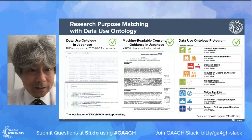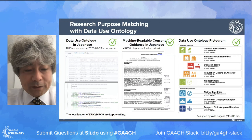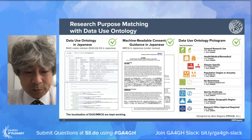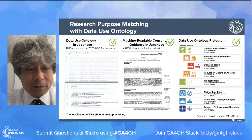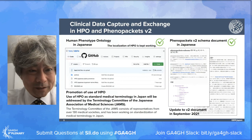The second important piece is research purpose matching with data use restrictions using the Data Use Ontology. DUO has been developed to automatically match data access restrictions and requests. To spread implementation of DUO in Japan, we keep working on localization of DUO in Japanese, and we also keep working on localization of the machine-readable consent guideline in Japanese, which is now under review.